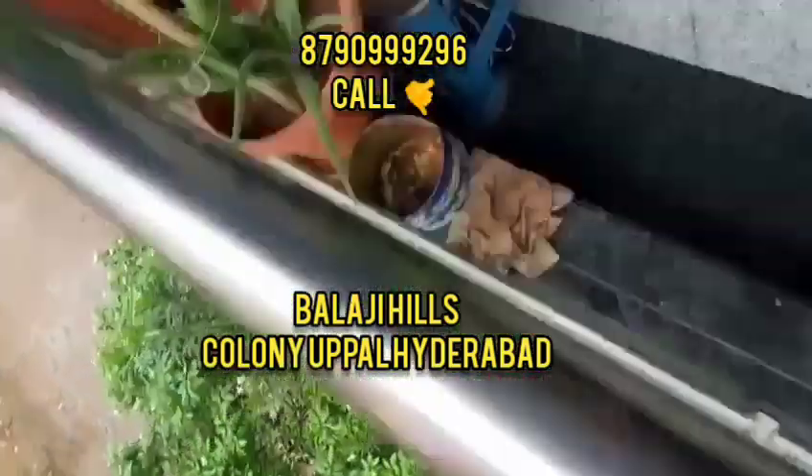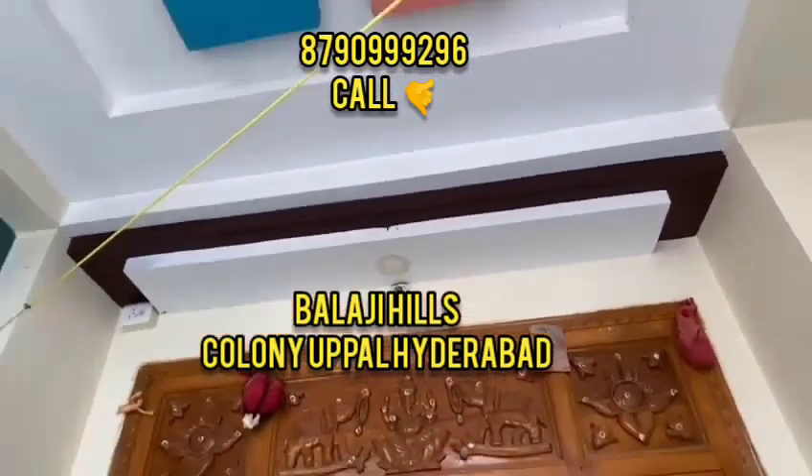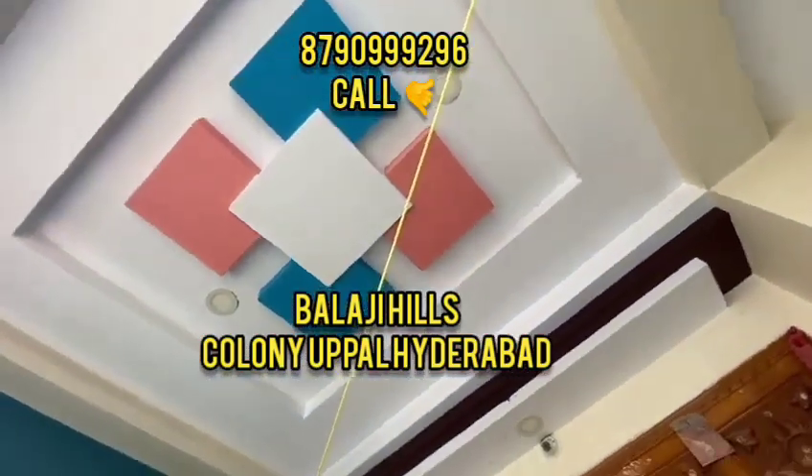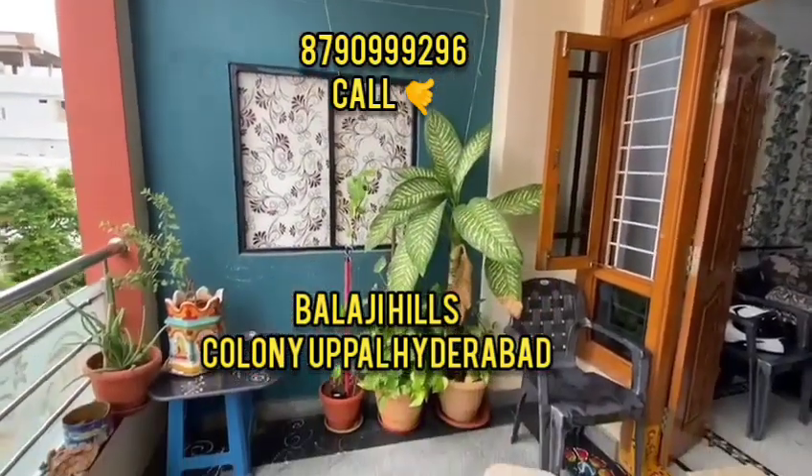The house is just 2 years old and the owners have designed it to be very beautiful. The house is a G plus 2 construction.